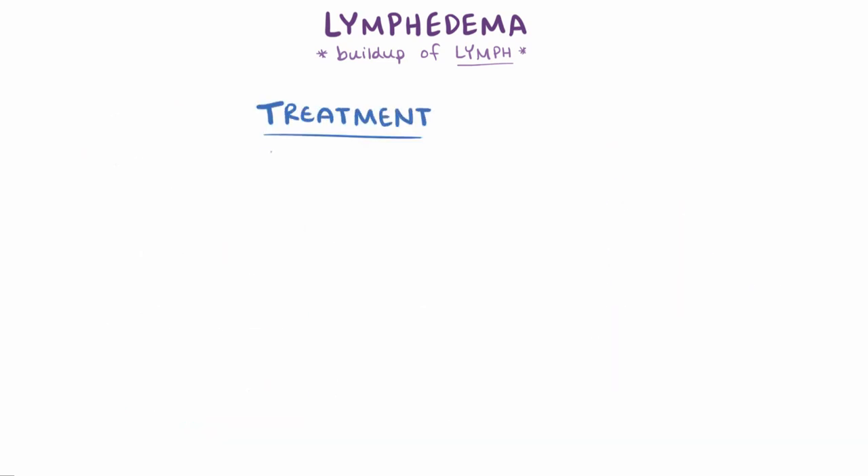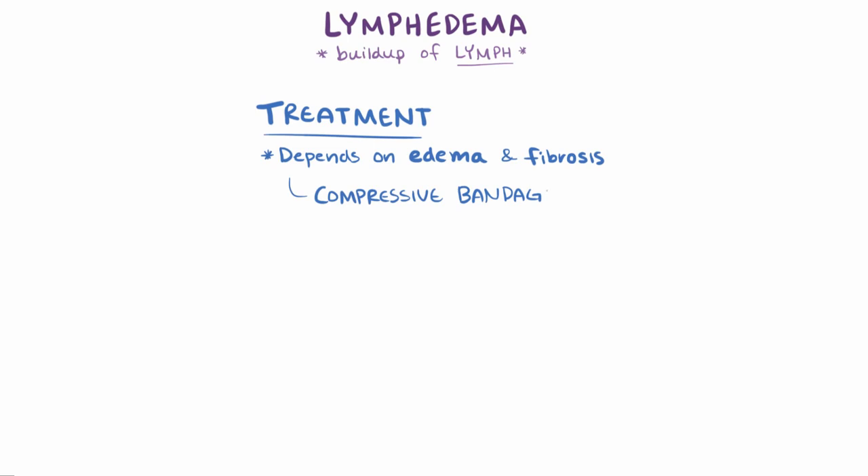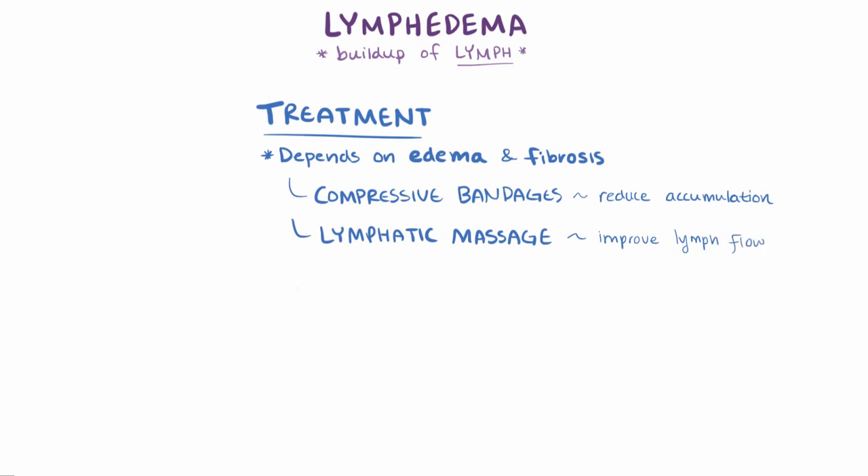Treatment depends on how severe the edema is and how far along the fibrosis is in the affected limb. People might wear compressive bandages to help keep fluid from accumulating, as well as have compression lymphatic massages to help with lymph flow. If these options don't work, sometimes people with lymphedema can have surgery to help either improve drainage or reduce fluid load.